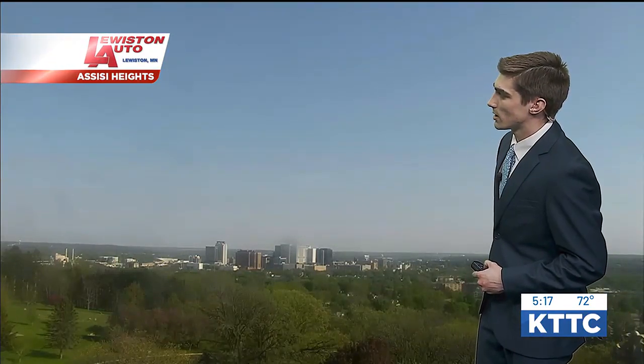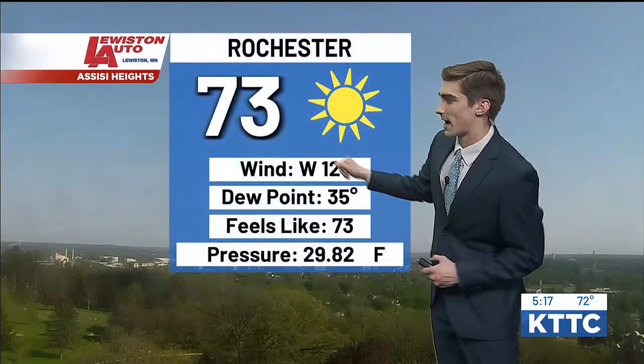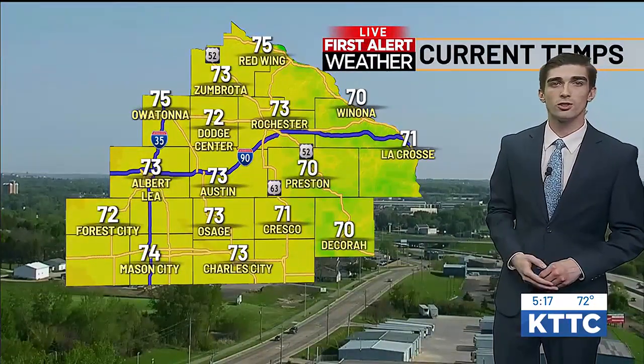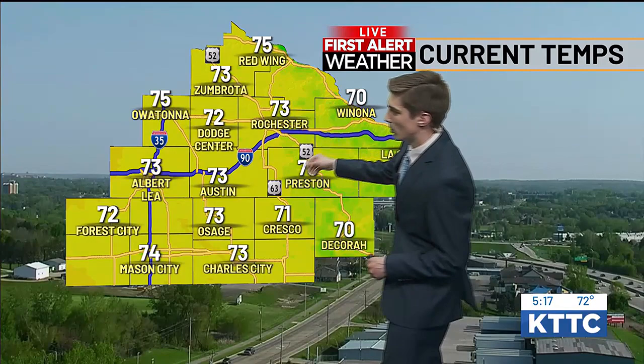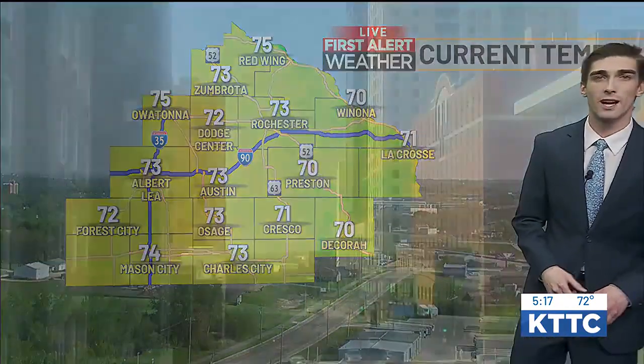Looking at a live camera in Rochester showing those clear sunny skies, 73 degrees with west winds at 12 miles per hour — a little bit breezy today. Current temperatures are still sitting in the 70s area wide: 70 in Preston and Winona, 72 in Dodge Center, 73 in Albert Lea, and 75 in Owatonna and Red Wing.